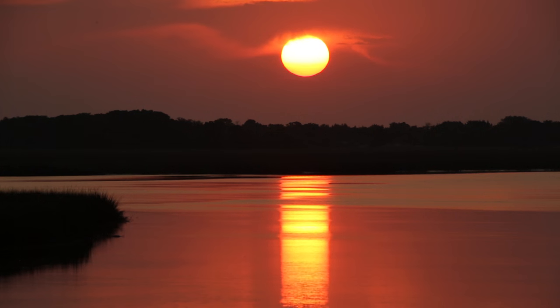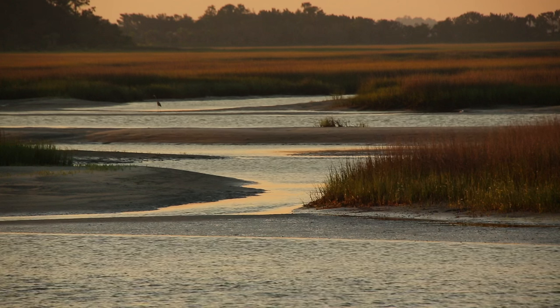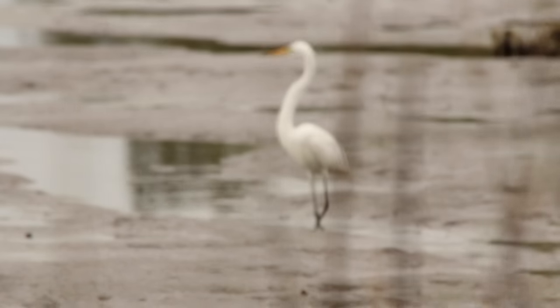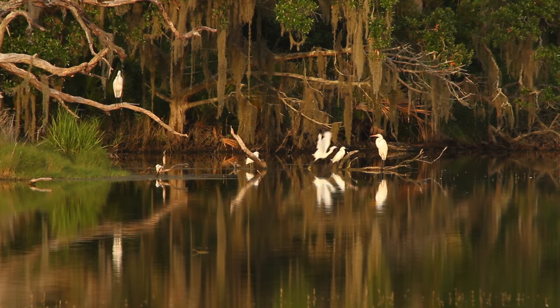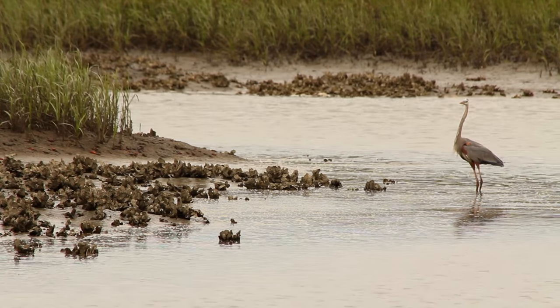We call this the place where the waters meet. The Atlantic Ocean, the St. Johns River, and the Nassau River all come together to create this estuary — a place where salt water mixes with fresh water. There's tremendous bird watching because you have so many different habitats all coming together in one place.